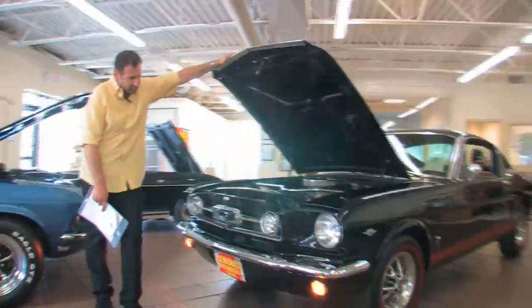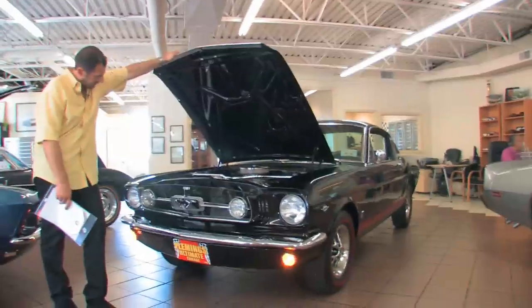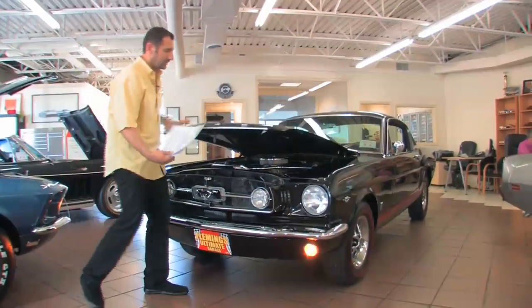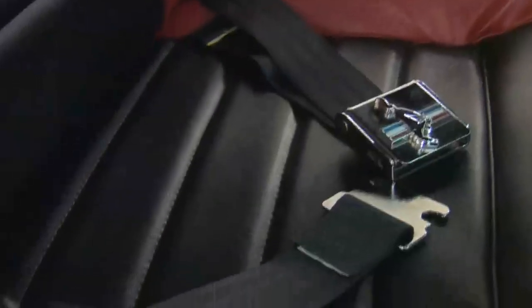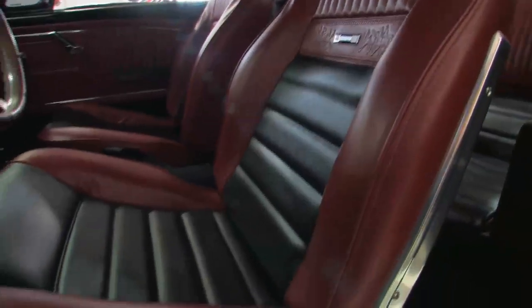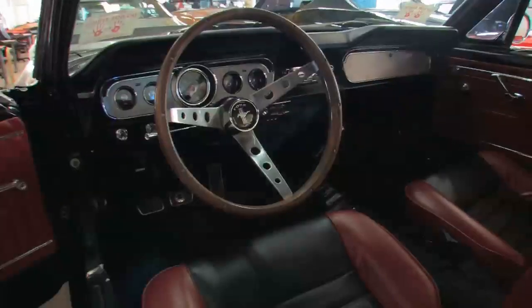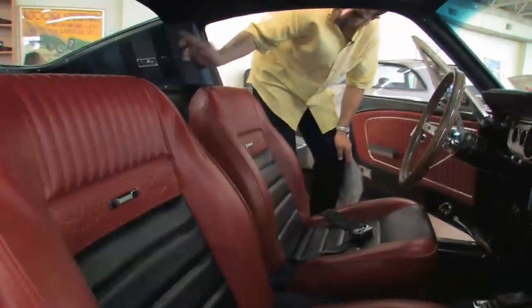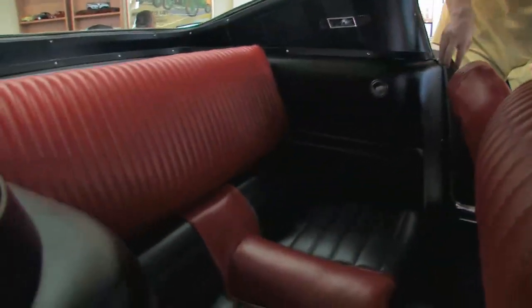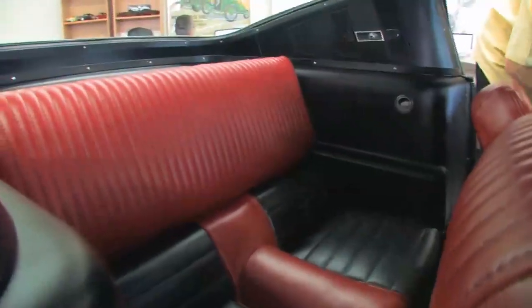GT inboard headlights and fog lights — everything is just really nice on this car. Check out just the seat belts: they're these beautiful Mustang pieces. The interior is all new, and it's the pony interior — two-tone pony interior. You've got the fold-down rear seat. Pan around the inside of this car, because all of these panels are new, painted correctly, fresh screws, no shortcuts taken.